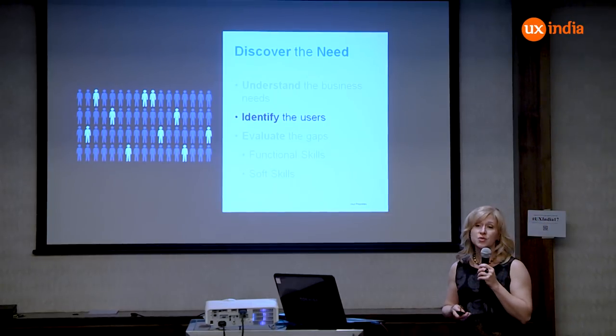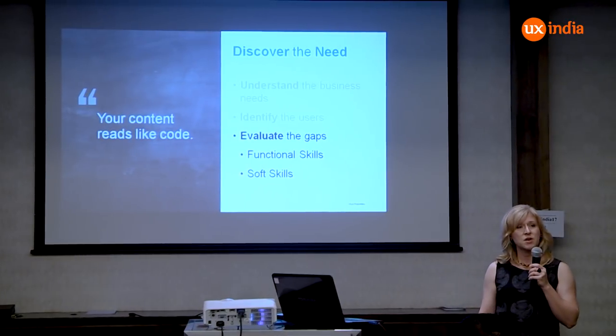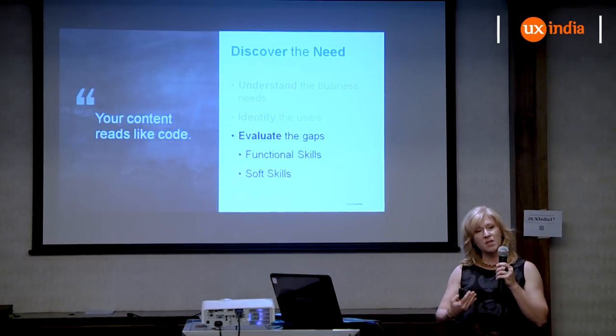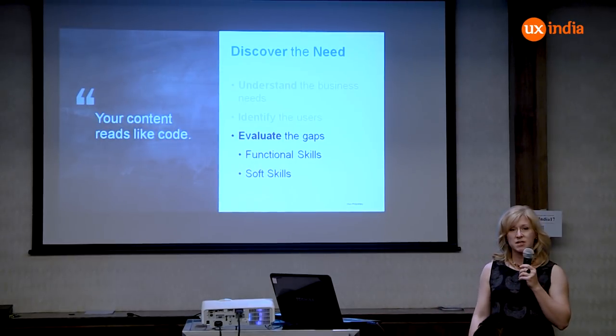You really need to understand who your users are. Only after you find out what the business needs and the users' needs are can you start to think about what you need in your organization — what kind of skills you need in your user experience team.